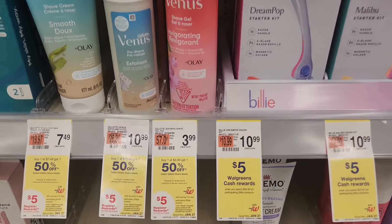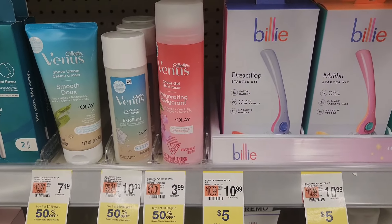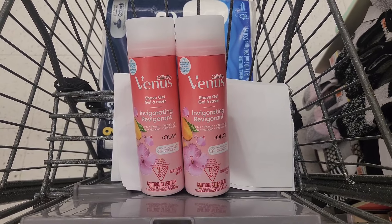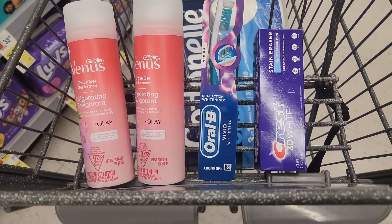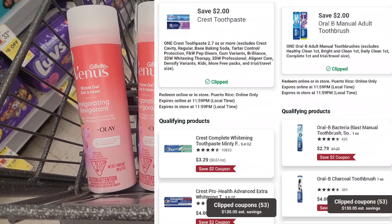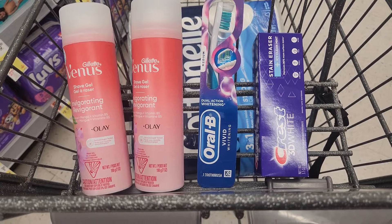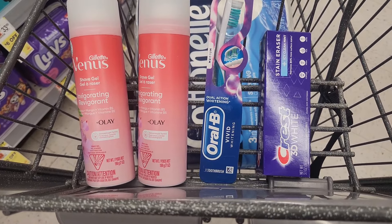Our next deal for the $10 challenge is on the Gillette Venus shaving cream. They're priced at $3.99 and when you buy one, you'll get one 50% off, and when you buy two, you'll get back a $5 register reward. So you want to pick up two for $5.99 and get back that $5 register reward, making the final cost $0.99 for both or $0.49 each. You can use Walgreens cash or register rewards to pay. This is our first transaction for the $10 challenge — a total of $11.99 worth in products. With the $2 digital for the Crest and $2 digital for the Oral-B, you'll pay $7.99 plus taxes, getting back that $5 and $3 register reward. If you have any Walgreens cash or a register reward from last week, you could use it to pay less out of pocket.